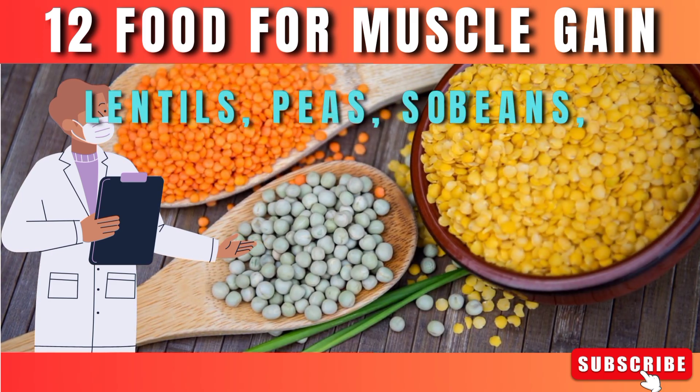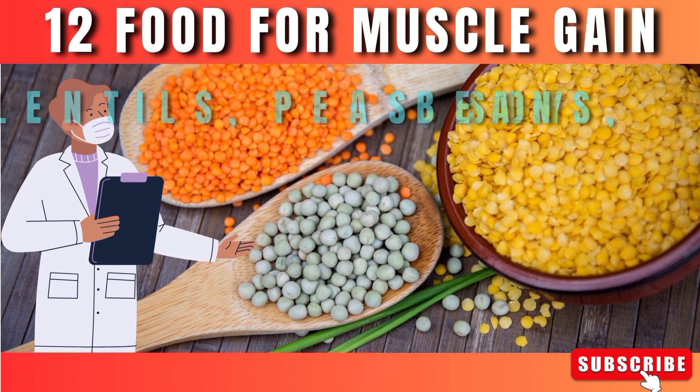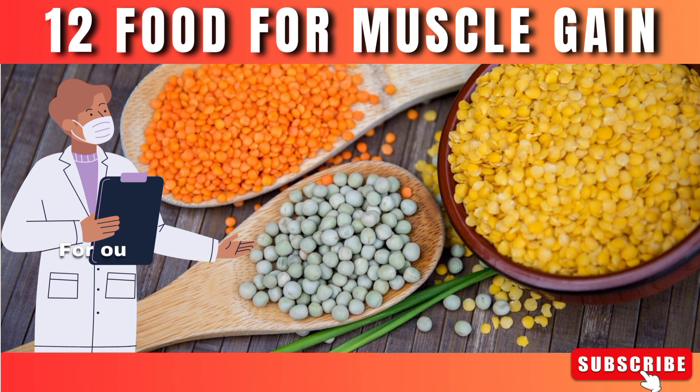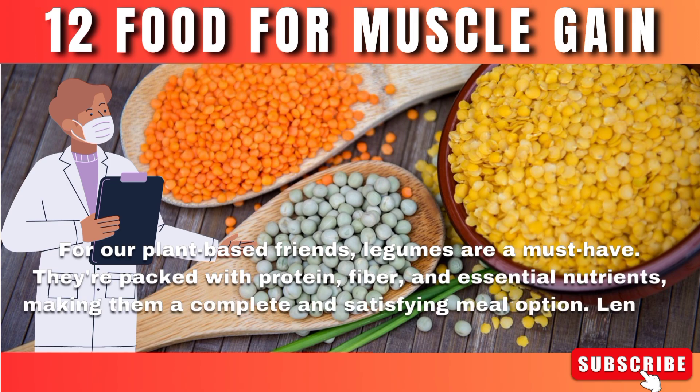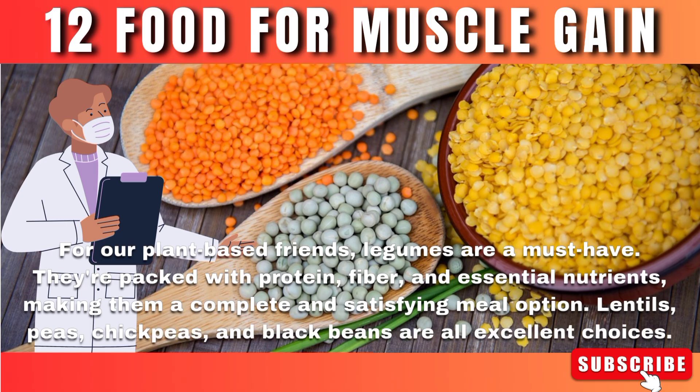Number 9: Lentils, peas, soybeans, and other legumes. For our plant-based friends, legumes are a must-have. They're packed with protein, fiber, and essential nutrients, making them a complete and satisfying meal option. Lentils, peas, chickpeas, and black beans are all excellent choices.